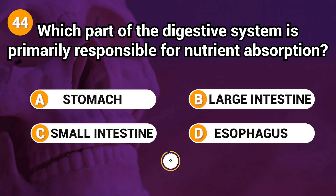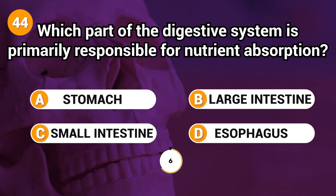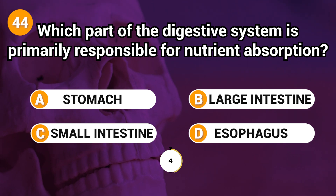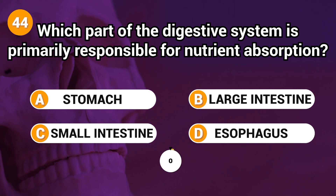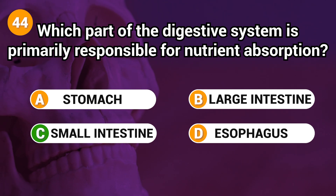Which part of the digestive system is primarily responsible for nutrient absorption? Answer: C. Small intestine.